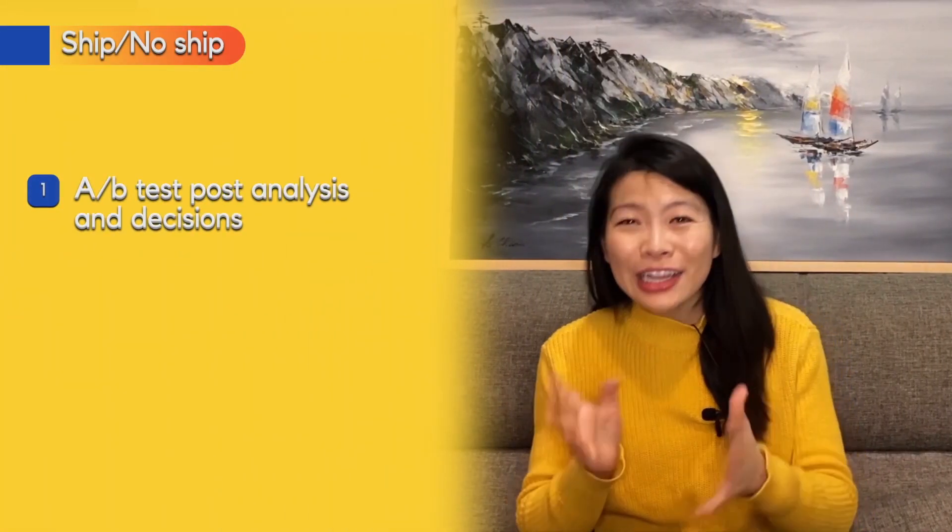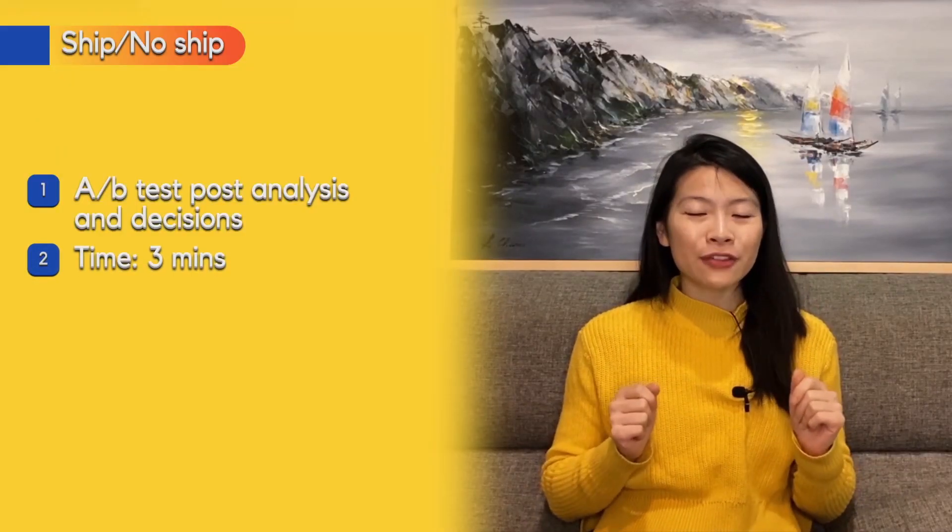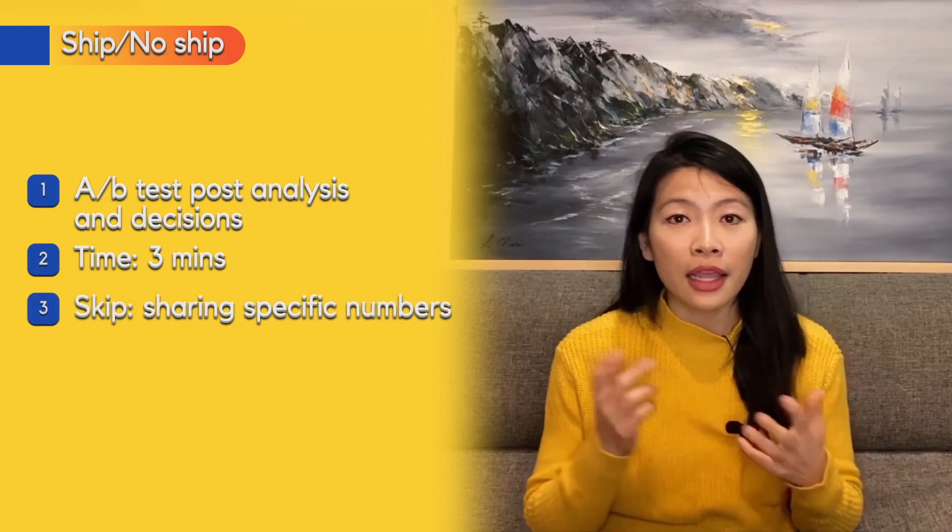Lastly, cover the ship/no-ship scenarios. For trade-off questions, there won't be a clear-cut answer — and if you reach an obvious one, either the question was too easy or you didn't think through all the varying hypotheses. Most prompts are complicated because you gain something but also sacrifice something. Instead of one decision, show a decision tree: 'If I see this metric move in this direction, I would ship; if I see it move in this direction, I would not ship.' Spend about three minutes here.